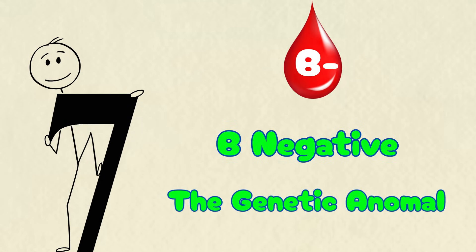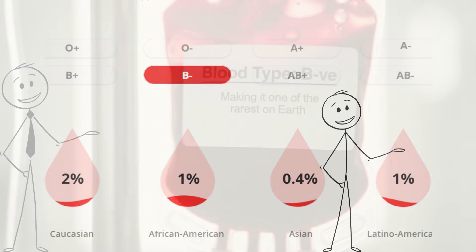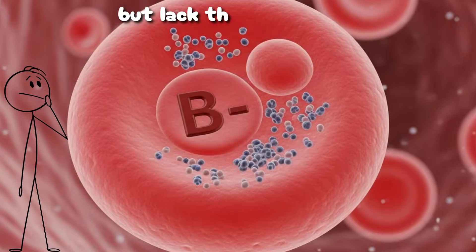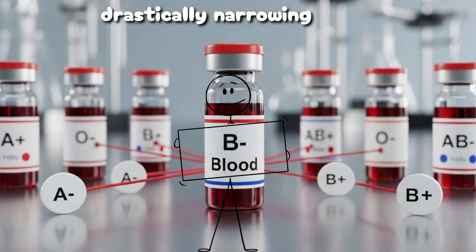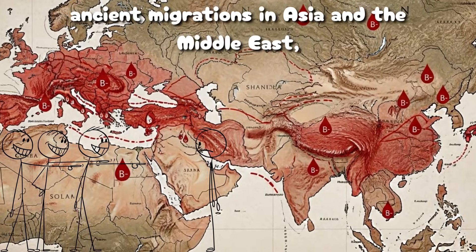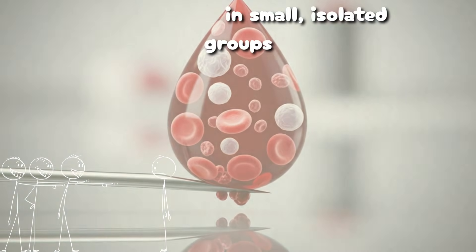B-negative, the genetic anomaly. Only about 1% of people carry B-negative blood, making it one of the rarest on Earth. Its red cells display the B antigen but lack the RHD factor, drastically narrowing donor compatibility. Genetically, B-negative likely spread through ancient migrations in Asia and the Middle East, where selective pressures maintained it in small, isolated groups.